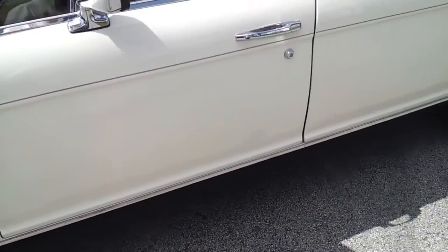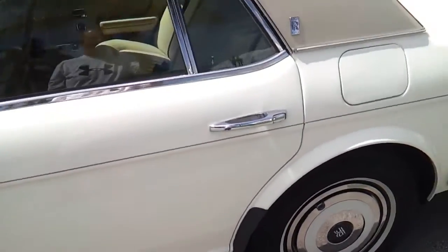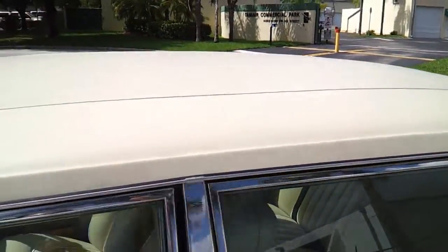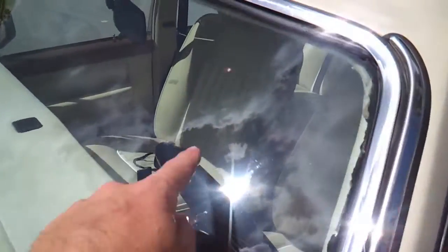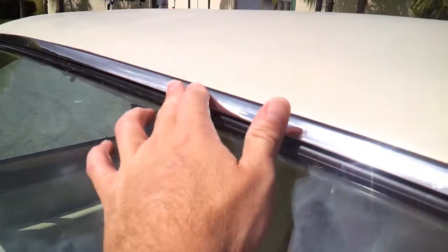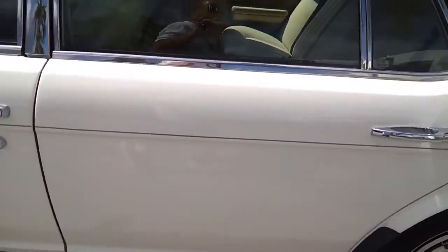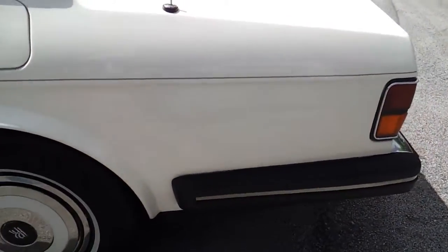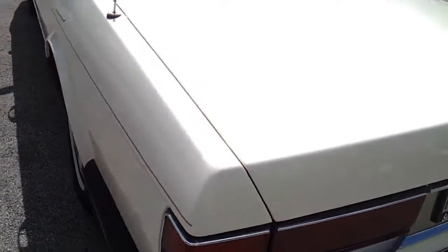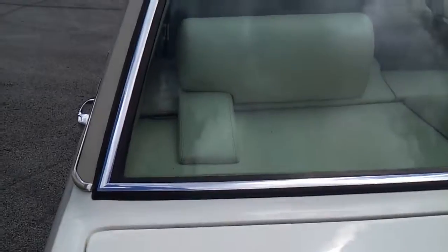The driver door looks good and clean throughout. Glass looks good. Vinyl roof looks in good shape. The front windshield has a small crack which has been repaired but you can still see it. There's a molding that's a little bit loose. Besides that, it's in good condition. The rear door on the driver's side is also in great shape. Rear quarter panel looks good. Trunk is clean, no marks, paint in good condition. Rear glass is in perfect shape, no issues at all.